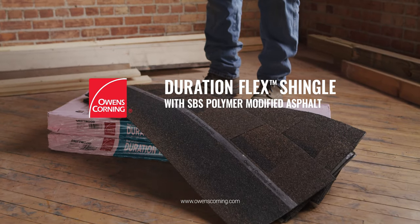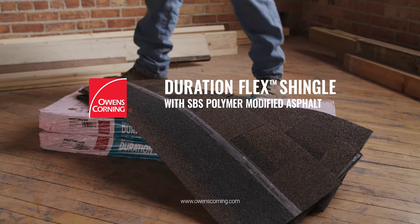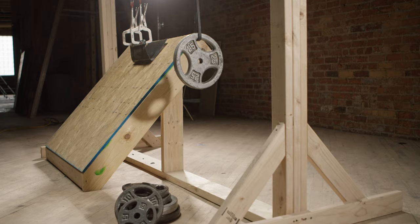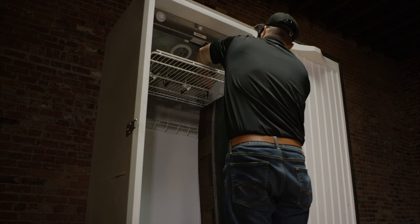This is Owens Corning's Duration Flex Shingle, made with our proprietary SPS polymer modified asphalt. Let's see how it fares in our four tests: nail pull, impact, granule adhesion, and cold handleability.